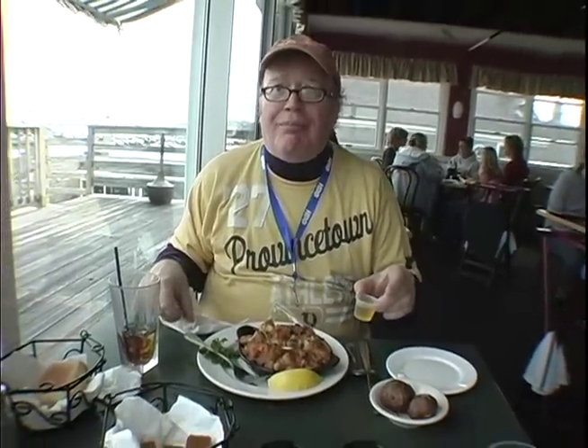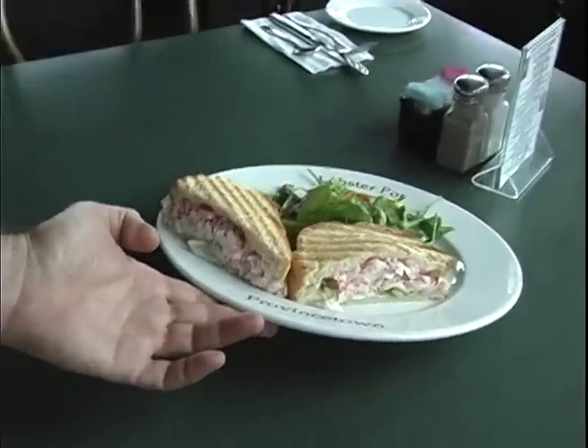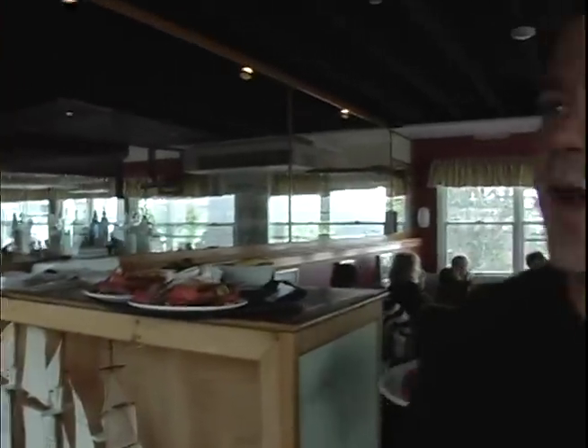Wow — the lobster salad panini! Fresh lobster salad, grilled on fresh sourdough bread, it's got a nice crunch to it, served with a tossed salad. So here we are at the top of the pot.